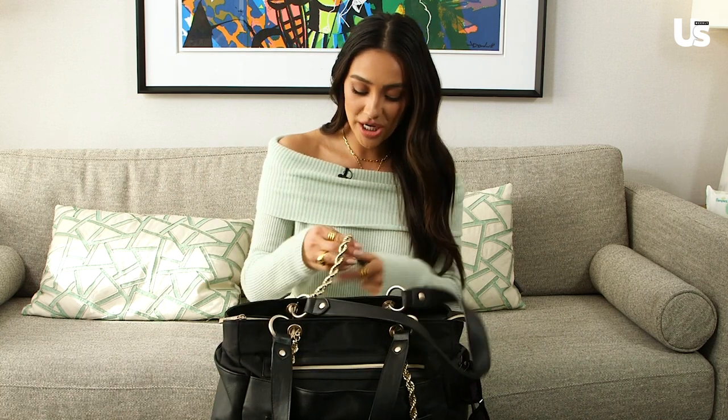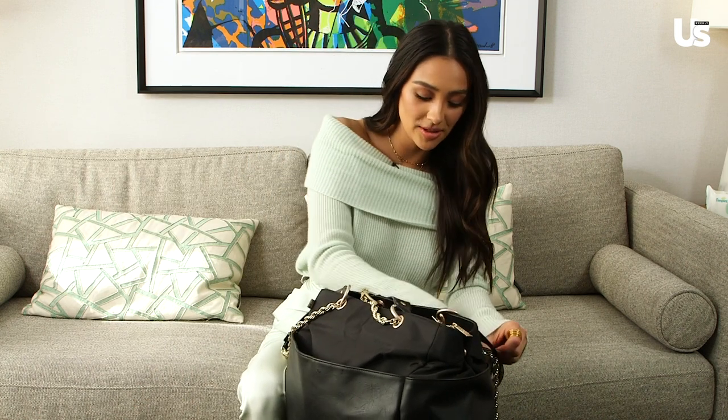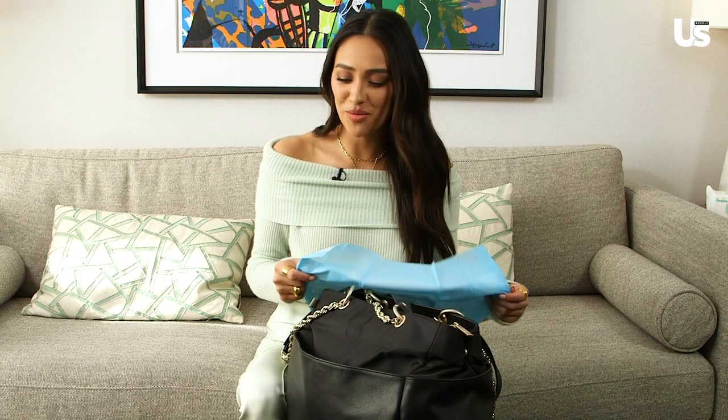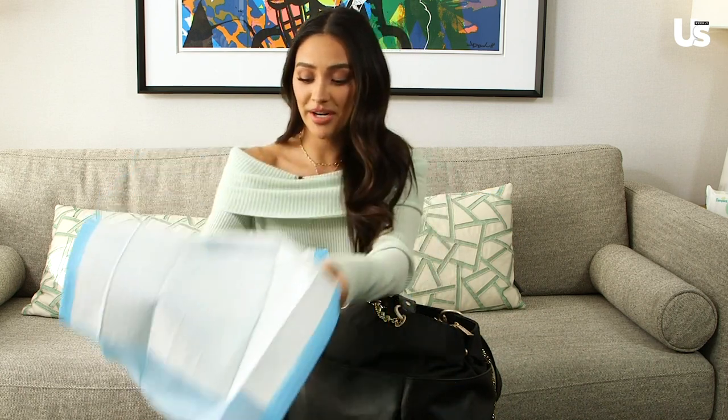I have the changing pad, which is a must. Changing pad here. And a little tip — I always have these little wee pads that usually you have for puppies and stuff. So if I'm ever somewhere where I don't want to put my changing pad, if the floor is kind of gross or whatever, you could even put it on top.